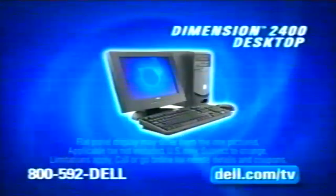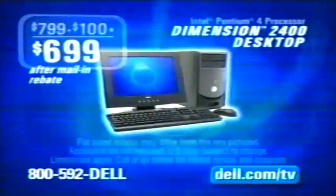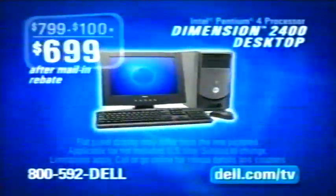See with award-winning service and support? Then you want a Dell. Call or go online now and get this convention desktop with an Intel Pentium 4 processor and a flat panel display for only $6.99 after mail-in rebate. And right now, pay no interest until April 2005 for well-qualified customers, plus get free shipping.